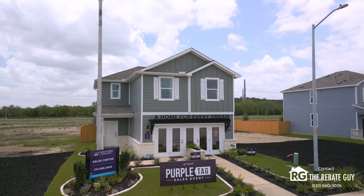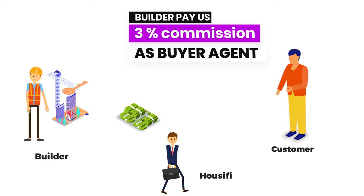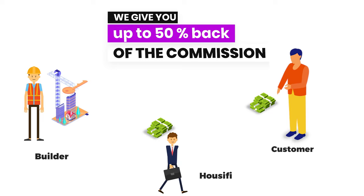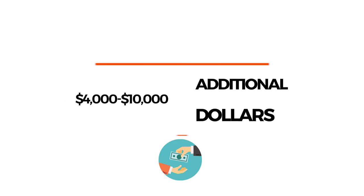Before we learn about the builders in the neighborhood, let's talk about how you can save thousands of dollars by working with me, Chris Marty at Houseify, as your real estate agent on any new home construction purchase. Here at Houseify, we offer a buyer rebate program. The builders in Texas pay a commission to us as a buyer's agent, and then we take 50% of that commission and give it back to you, our customer. That's thousands of extra dollars in addition to any incentives the builders are offering, giving you anywhere from four to ten thousand additional dollars or more in savings.